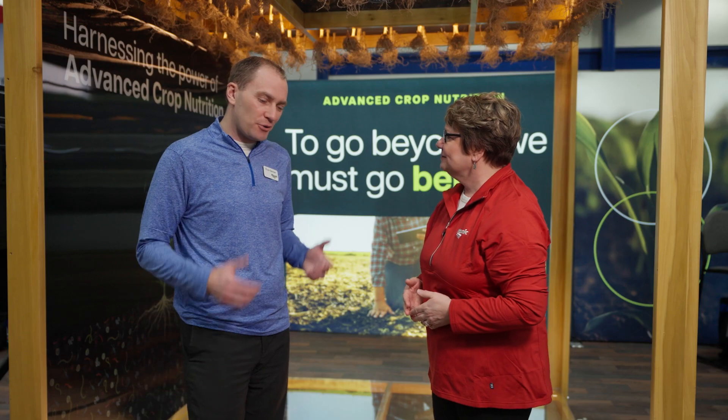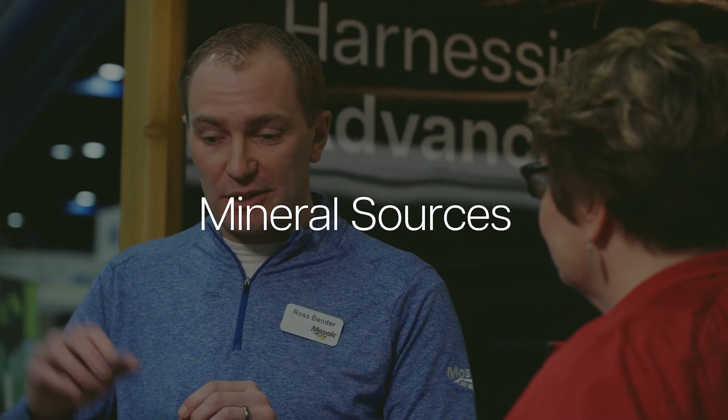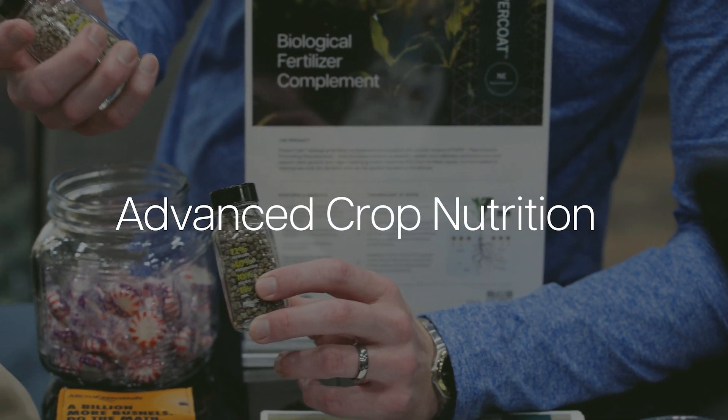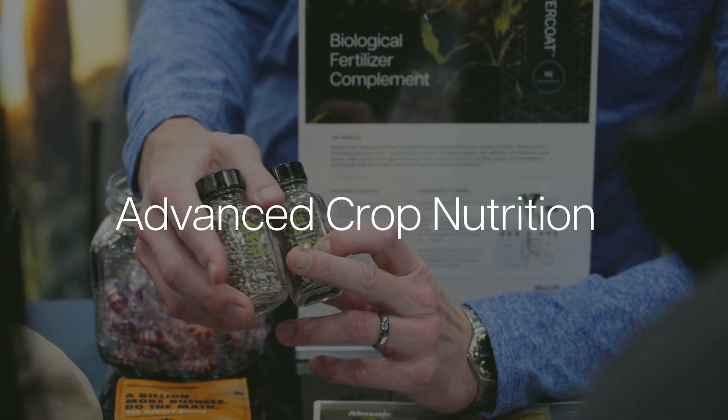I farm myself, and I find agriculture to be a bit of an emotional sport. When somebody loves agriculture and loves farming, it's just in their blood. What does advanced crop nutrition mean to you? How would you define it? Advanced crop nutrition is really simple — best-in-class mineral sources with best-in-class biological tools. Together, that marriage is advanced crop nutrition. It is the buzz in agriculture.